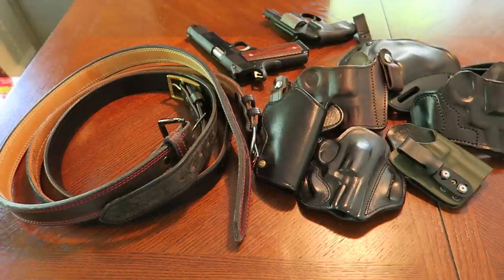Hey, what's up guys. In this video I want to talk about gun belts. This is the foundation to any carry system.